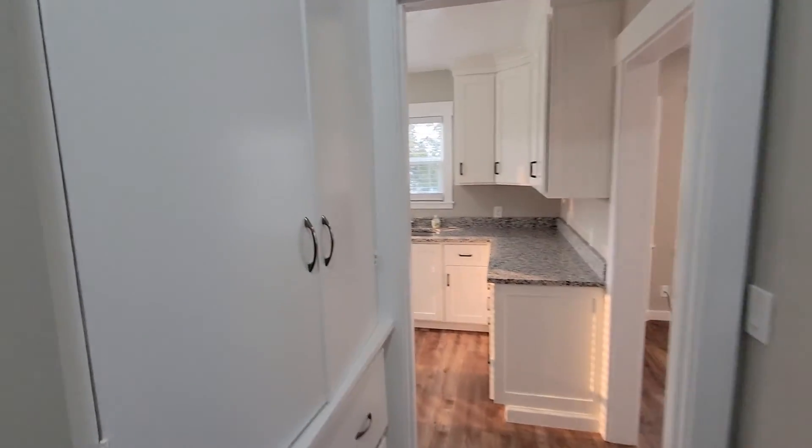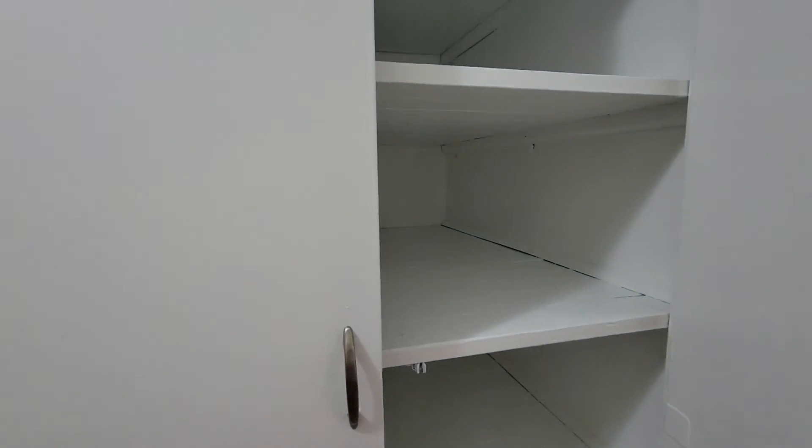Got nice little cabinets — super deep. My arm can't even reach to the end of them, they're big.